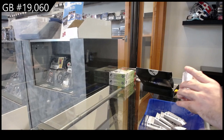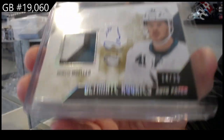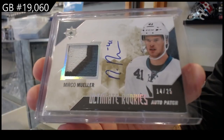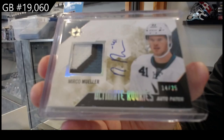We've got for the San Jose Sharks Ultimate Rookies patch auto numbered to 25 of Muller — patch auto, three-color Muller.